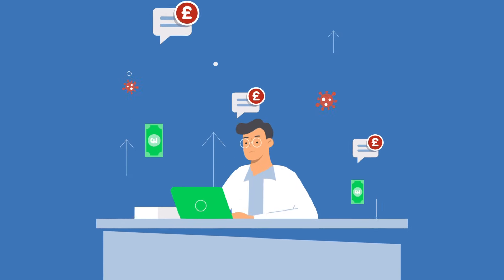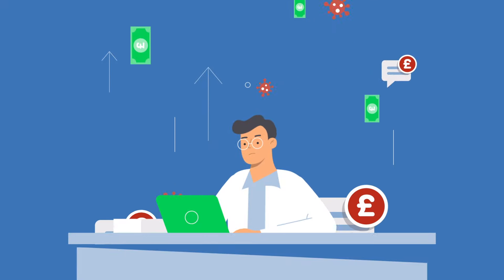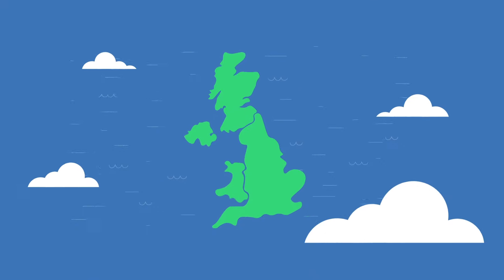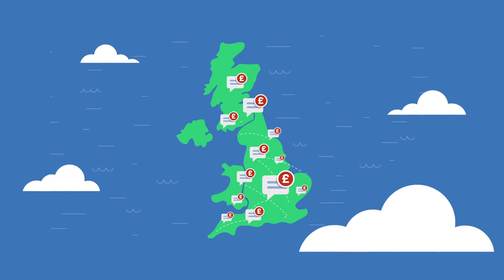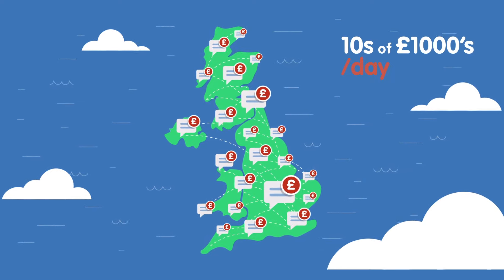SMS messages have become part of the daily routine for many clinicians, with each one costing around 1.55p. Across the country, this results in hundreds of thousands of messages being sent daily, costing the NHS tens of thousands of pounds every single day.